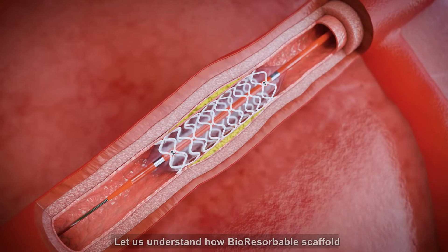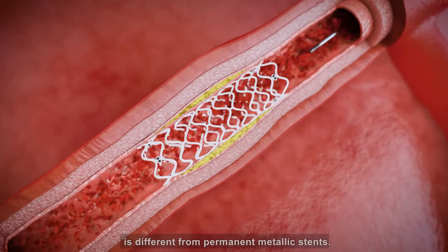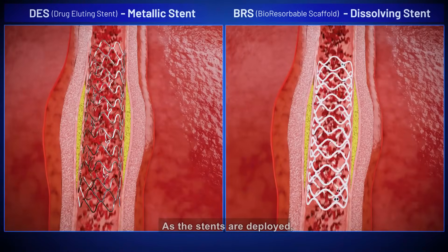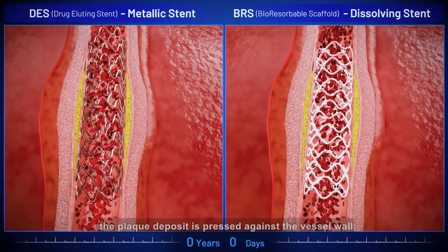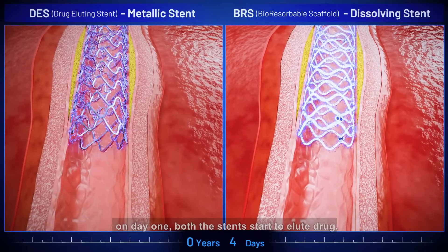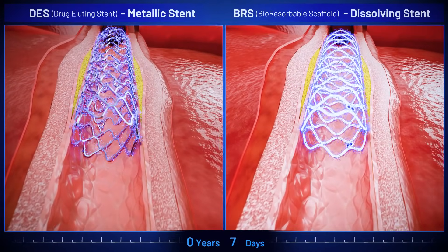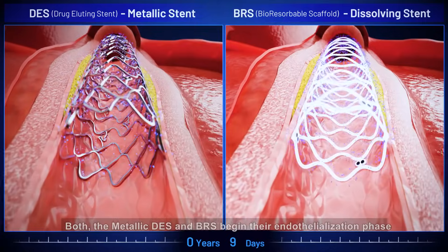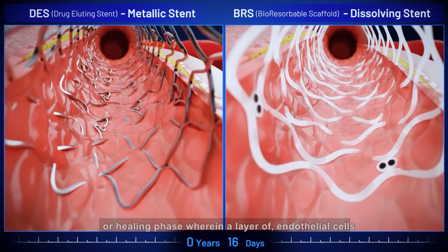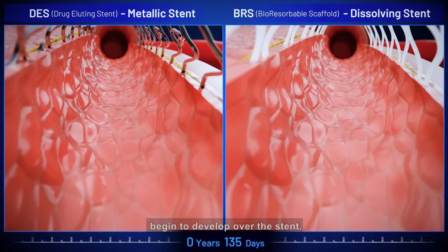Let us understand how the bioresorbable scaffold is different from permanent metallic stents. As the stents are deployed, the plaque deposit is pressed against the vessel wall. On day one, both the stents start to elute drug. Both the metallic DES and BRS begin their endothelialization phase, or healing phase, wherein a layer of endothelial cells begins to develop over the stent.